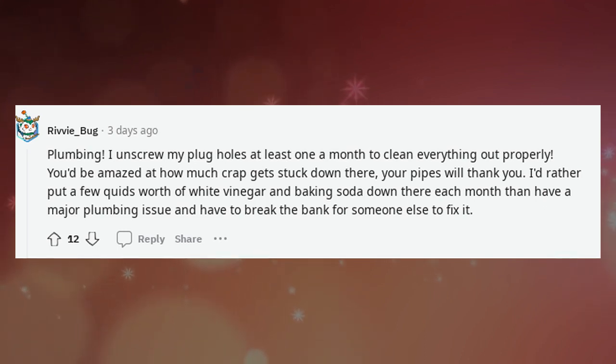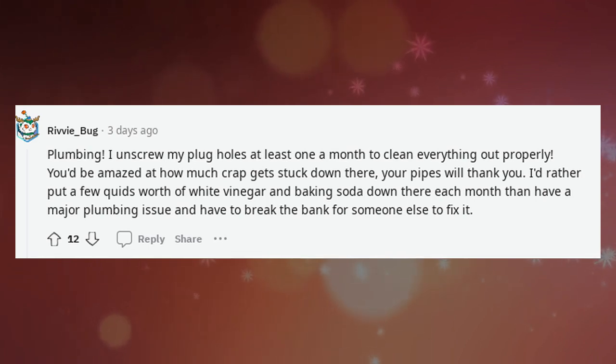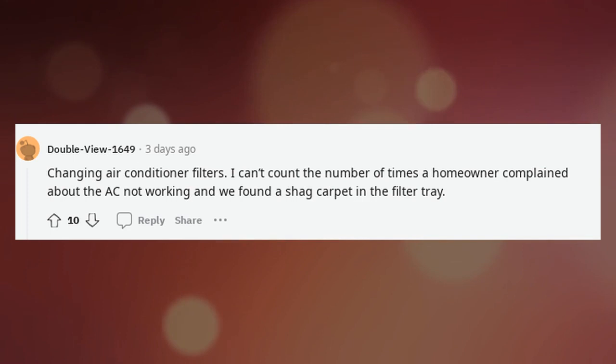I'd rather put a few quids' worth of white vinegar and baking soda down there each month than have a major plumbing issue and have to pay someone else to fix it. Changing air conditioner filters — I can't count the number of times a homeowner complained about the AC not working and we found a shag carpet in the filter tray.